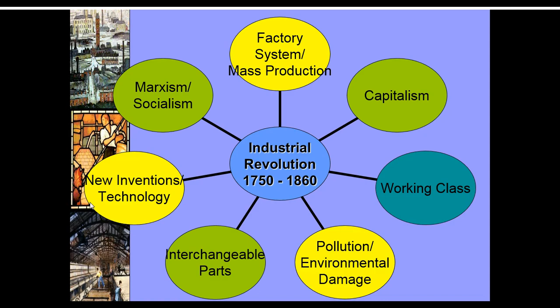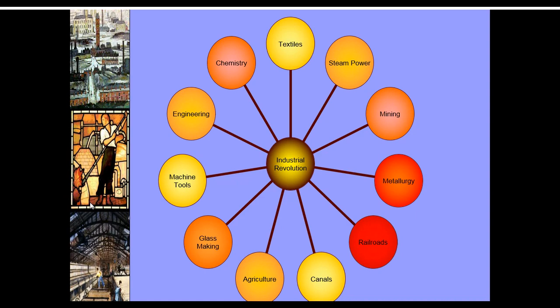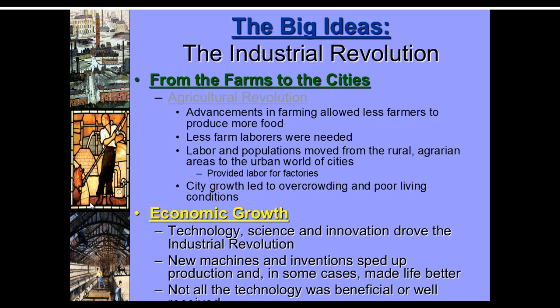Some of the big ideas that came out of this: you have the factory system. You can see some of the political ideas, such as capitalism and Marxism. The working class is a new group that develops out of this — they aren't quite the middle class, they are a group that's kind of scraping by. Some of the bad things include pollution and environmental damage. Some good things like interchangeable parts allow them to create things more cheaply and efficiently. And a lot of the scientific ideas are power-related — they'll have a big impact on how people live and get around.